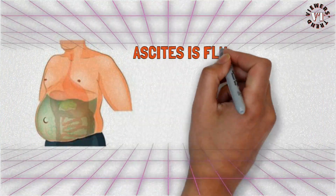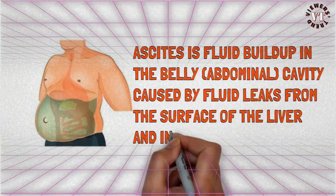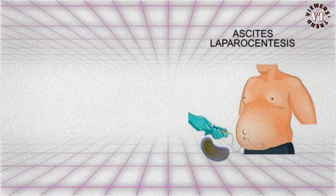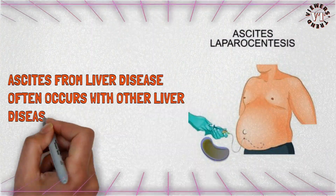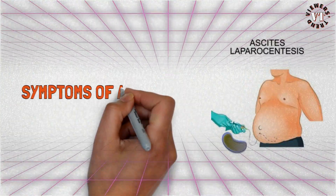Abdominal pain and swelling: ascites is fluid buildup in the belly's abdominal cavity, caused by fluid leaks from the surface of the liver and intestine. Ascites from liver disease often occurs with other liver disease symptoms such as portal hypertension. Symptoms of ascites may include a swollen belly.